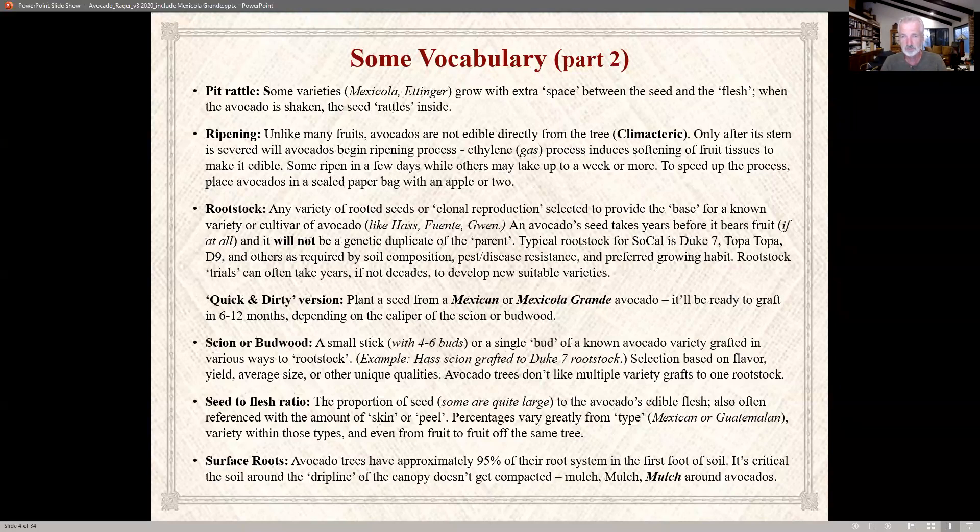Rootstock — if you plant a seed from a Hass avocado, you will not get that variety. You need rootstock that you can graft scion or budwood onto. A typical rootstock for Southern California is Duke 7, sometimes Topa Topa or D9. For the fast and easy version, just get a Mexican avocado, plant the seed, and in six months to a year you'll have a tree big enough to graft to. That's the Mexicola Grande.